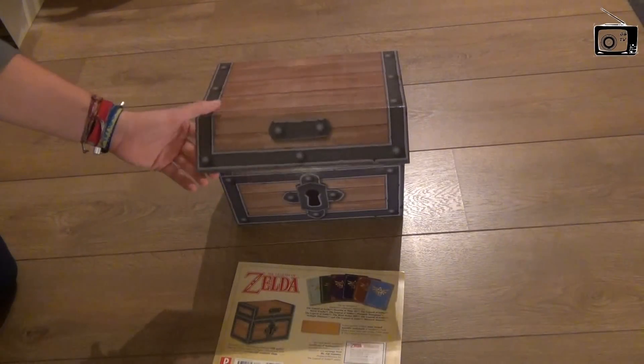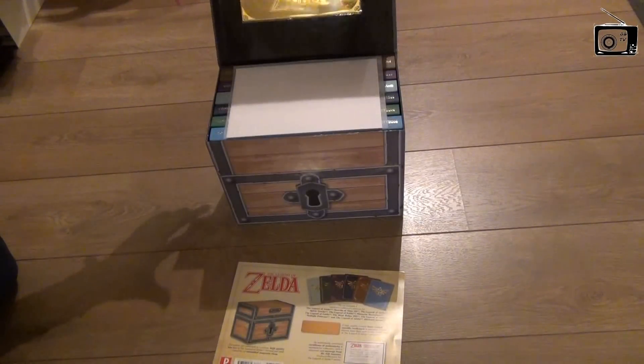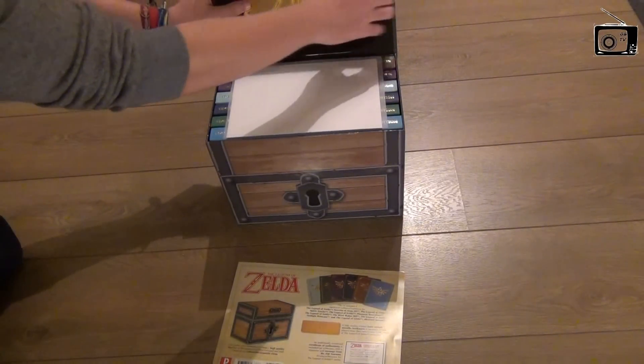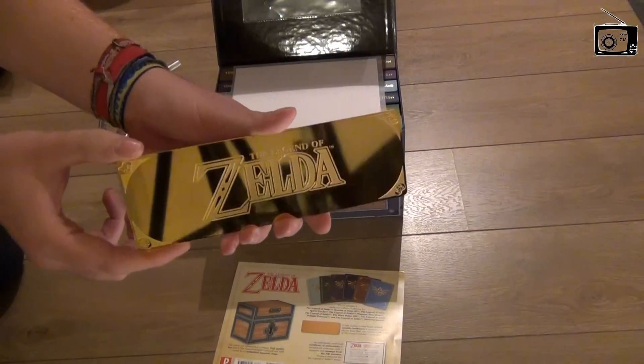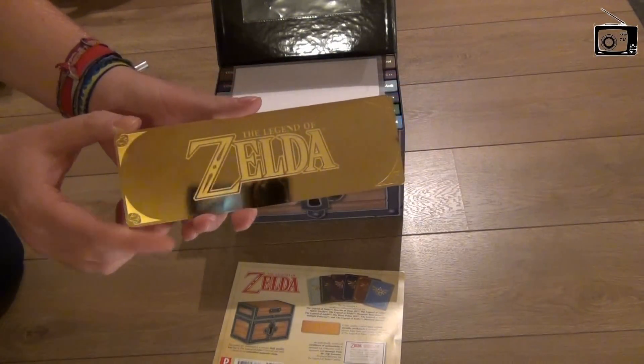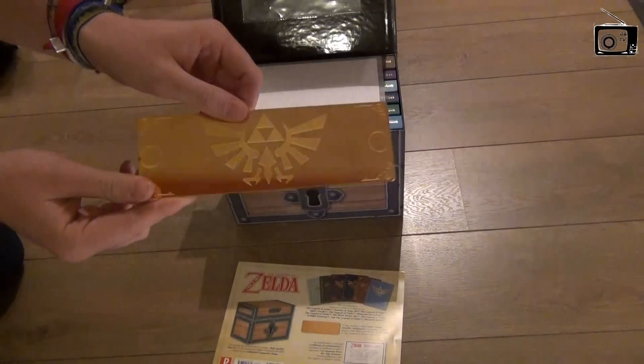The chest is made out of strong cardboard, so you won't break it that easily. Once you open it, you'll see the golden bookmark pop up. In the front it has the Legend of Zelda logo, and in the back there's the Triforce. So it's a nice bookmark.